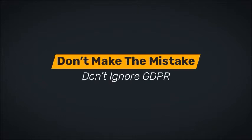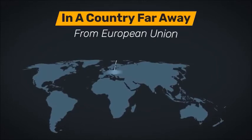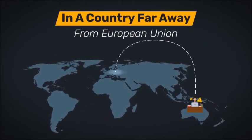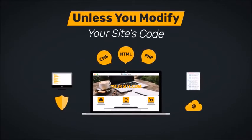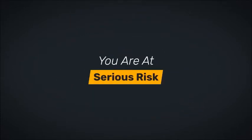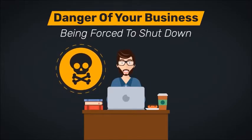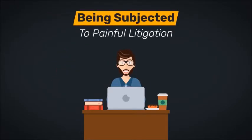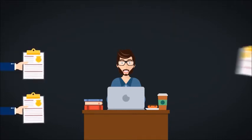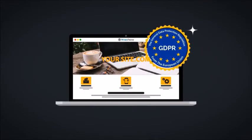Don't make the mistake of ignoring GDPR. You are affected even if you are in a country far away from the European Union. Unless you modify your site's code to prevent EU visitors from seeing it, you are at serious risk. You run the danger of your business being forced to shut down and being subjected to painful litigation and fines that you can never afford to pay. The only way out? Become GDPR compliant.